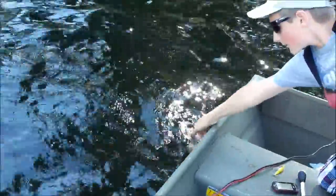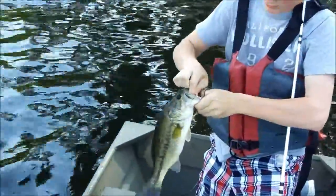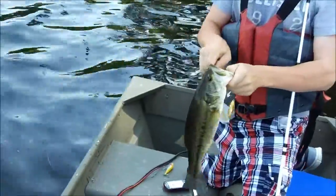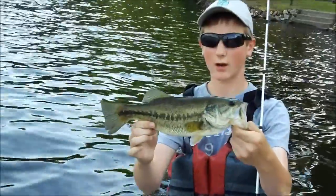Hey guys, we got a nice bass on right now on a spinnerbait — nice solid fish. Caught it on a KVD spinnerbait, bluegill color. Nice fish, we're gonna get a picture and we'll let it go.